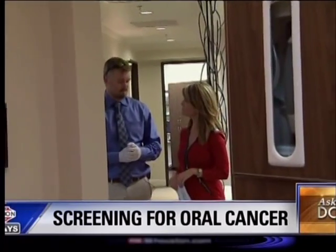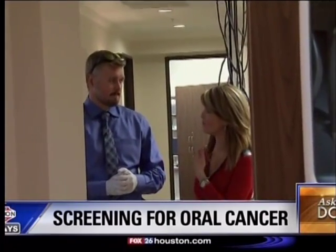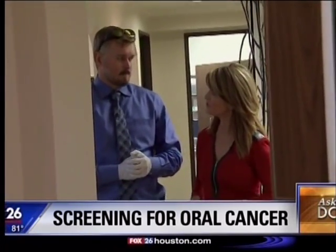Rebecca is asking about oral cancer. She's very concerned and wants to know how she can get tested, because she keeps hearing about movie stars getting it in the throat and in their mouths. Do you have a suggestion for that?